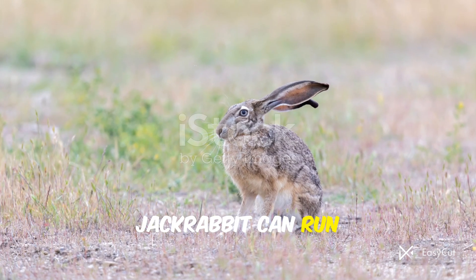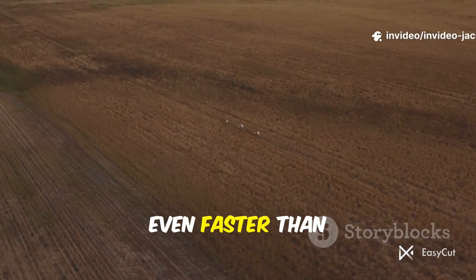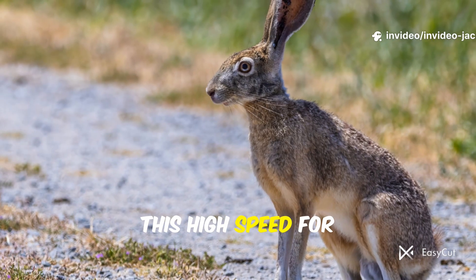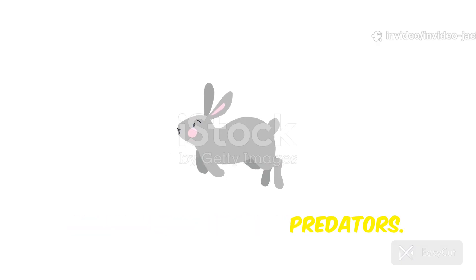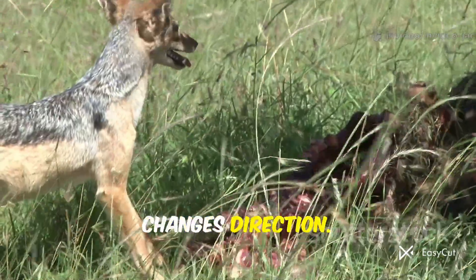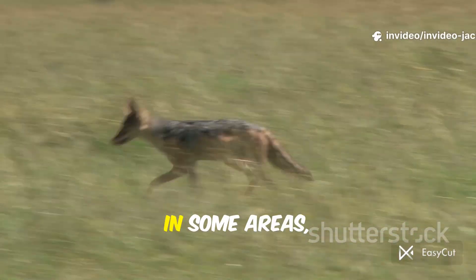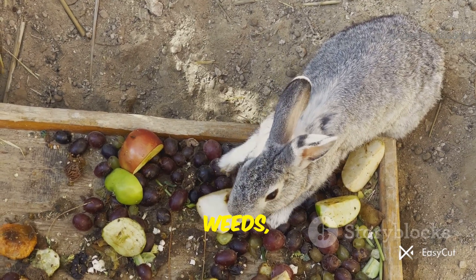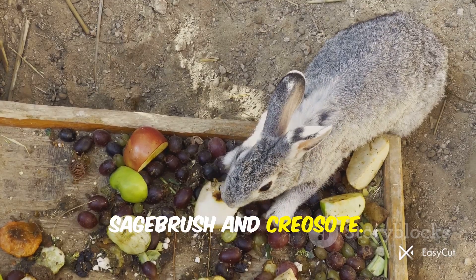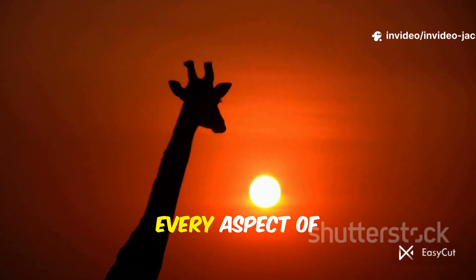A black-tailed jackrabbit can run at speeds up to 45 miles per hour — faster than a grizzly bear, faster than a coyote, even faster than the world's fastest human sprinter. They can maintain this high speed for short bursts, which is usually all they need to escape a dangerous situation. It's not just straight-line speed — their agility and zig-zag pattern confuse and exhaust predators, who often lose ground as the jackrabbit leaps and changes direction. Their main predators include coyotes, bobcats, eagles, hawks, owls, and foxes. In some areas, even snakes can prey on young jackrabbits. Jackrabbits are herbivores, eating grasses, weeds, and leaves and twigs of shrubs like sagebrush and creosote. Speed also helps them cover large territories quickly to find scattered food — speed is the key to every aspect of their life.